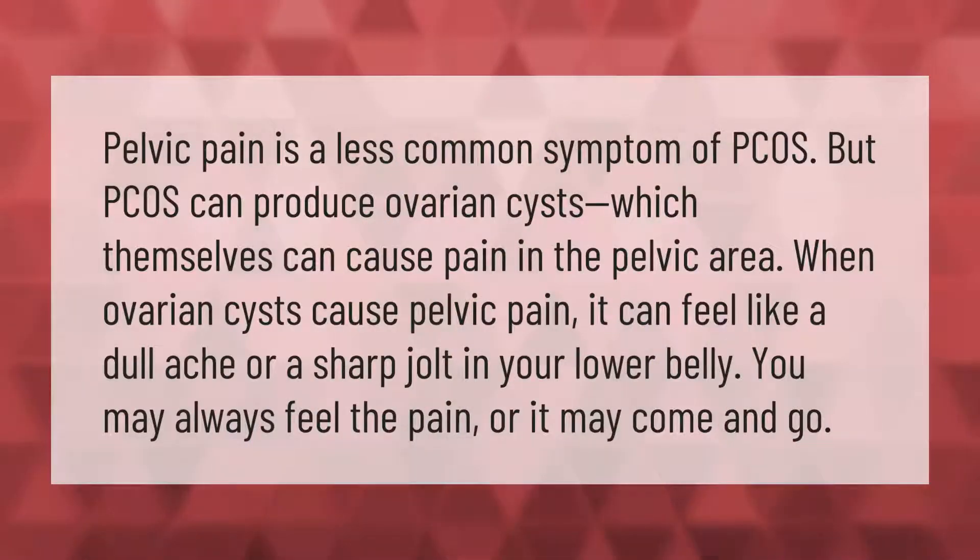Pelvic pain is a less common symptom of PCOS, but PCOS can produce ovarian cysts which themselves can cause pain in the pelvic area. When ovarian cysts cause pelvic pain, it can feel like a dull ache or a sharp jolt in your lower belly. You may always feel the pain, or it may come and go.